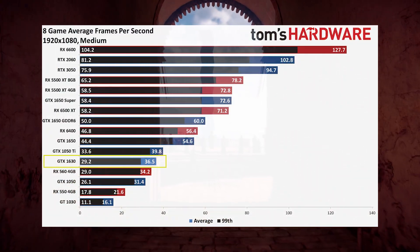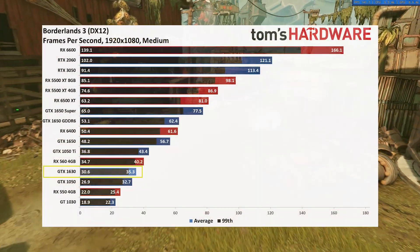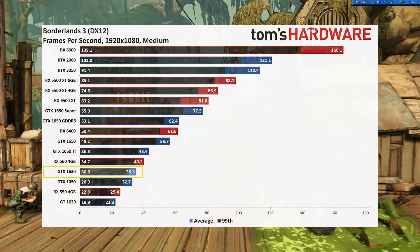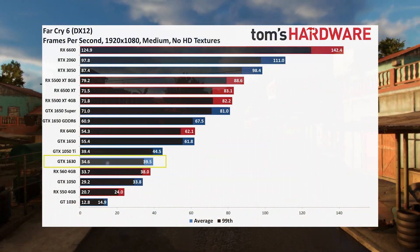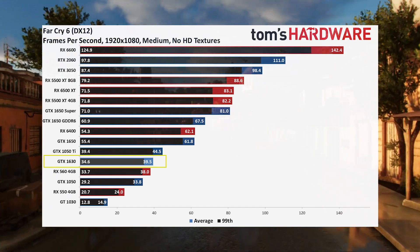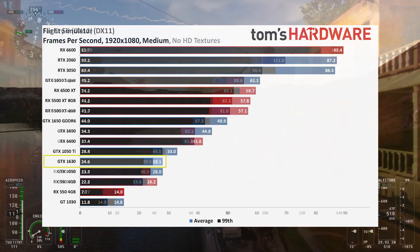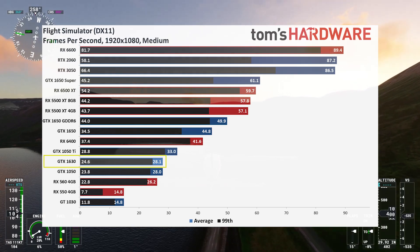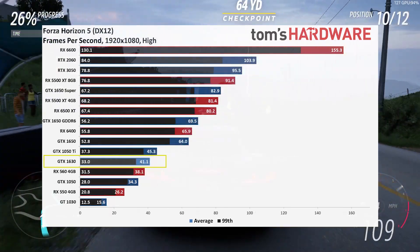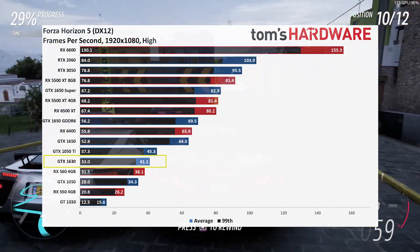This is nothing anyone should be excited about. Flipping through the individual game charts: in Borderlands 3, the RX 560 — a card from 2016 — outperforms the 1630. Moving on to Far Cry 6, performance is barely scraping by at 1080p medium. Flight Simulator is playable, barely. Forza Horizon 5 — again, playable barely, getting past 30 frames per second and that's about it.